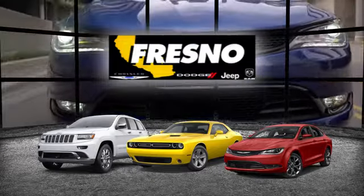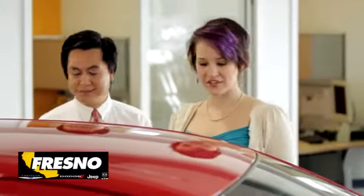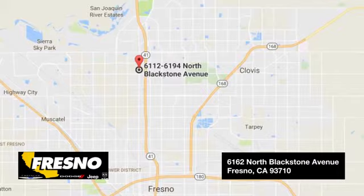Welcome to family owned and operated Fresno Chrysler Dodge Jeep Ram. We look forward to working with you. Step in today and see what we have to offer you.